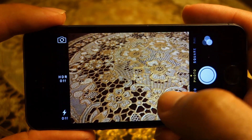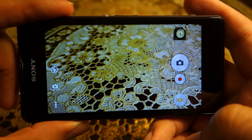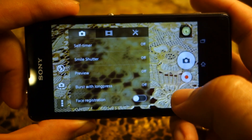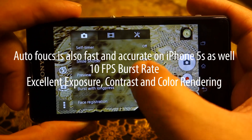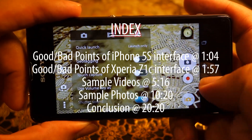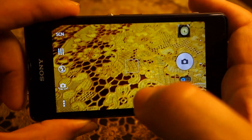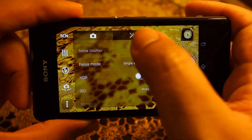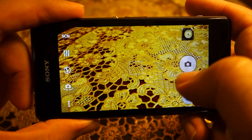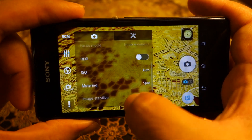Let's look at some of the strengths and weaknesses of the Z1 Compact. Starting with weaknesses: spot metering is not available in the superior auto mode. To access it, I have to go to manual mode, then go to the menu and change the metering from center to spot, and also change the focus from center to touch focus. Otherwise it will always do spot metering in the center. This is a little bit of annoyance and takes up useful time.